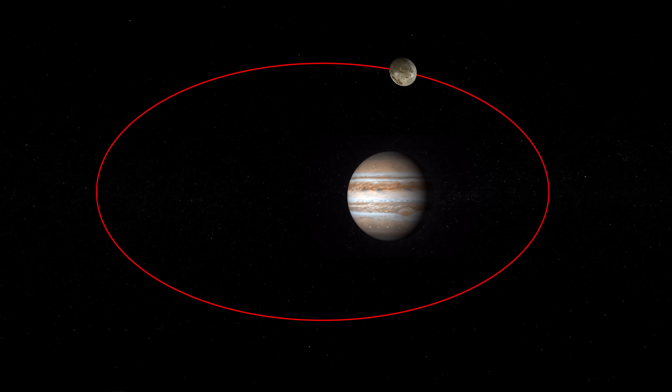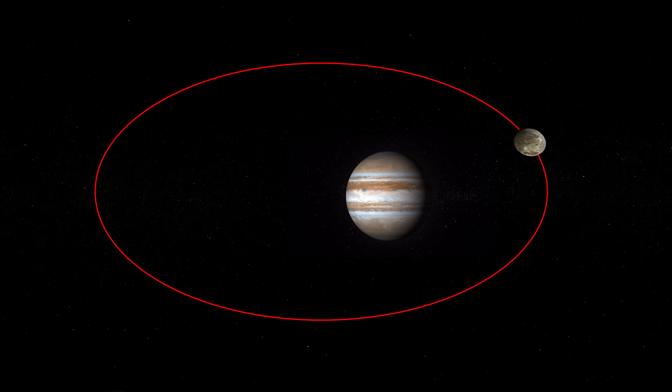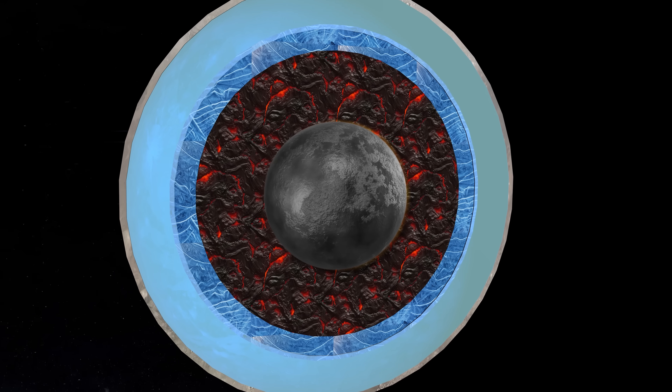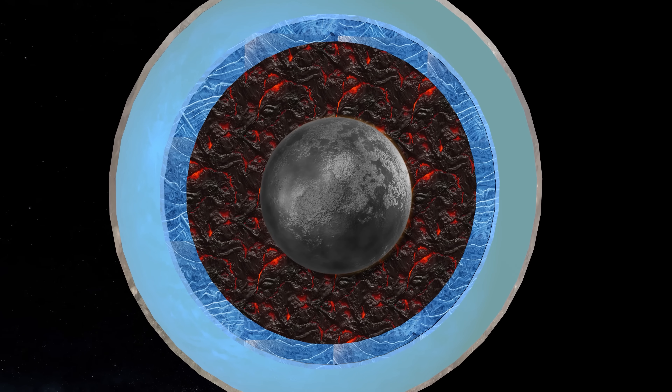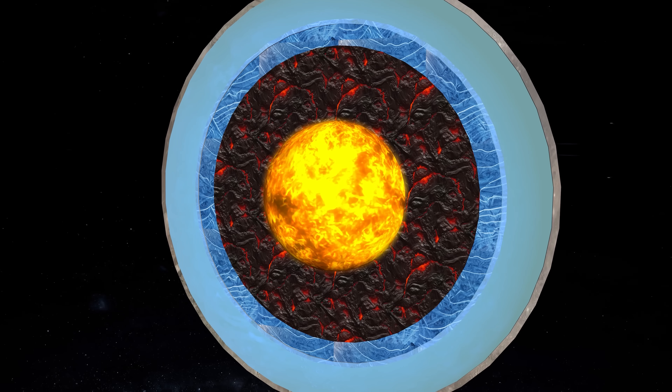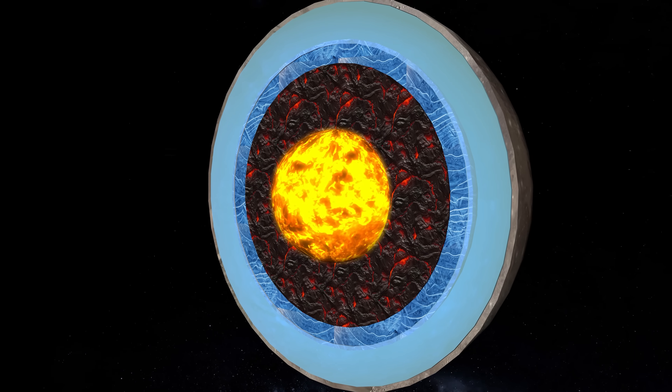In the case of Ganymede, the kneading is done by Jupiter's gravitational pull. As Ganymede rotates around Jupiter, the planet's gravity attracts different parts of the Moon with different forces, causing it to bend and stretch. This bending and stretching creates friction within Ganymede and, as with dough, the friction generates heat. This heat could be enough to melt part of Ganymede's interior, creating a layer of liquid metal that would generate the Moon's magnetic field.